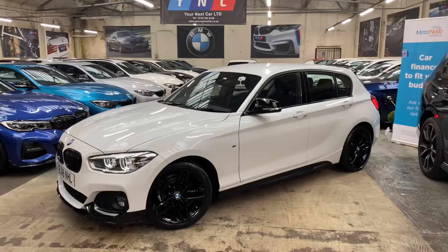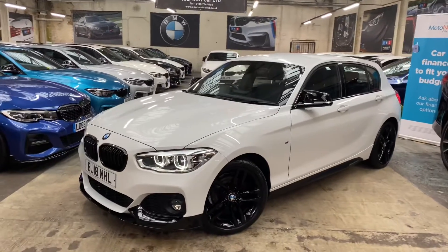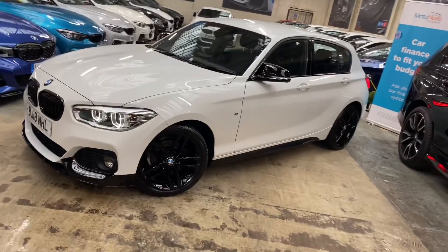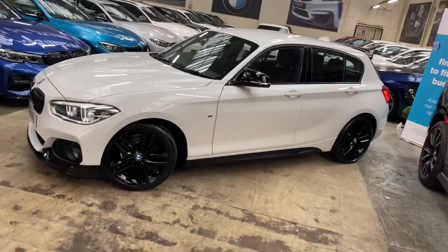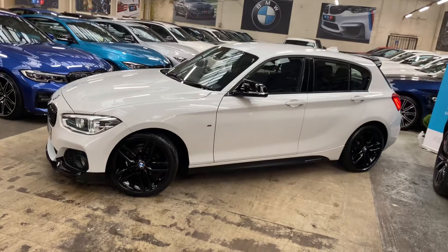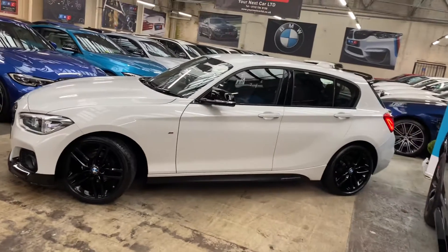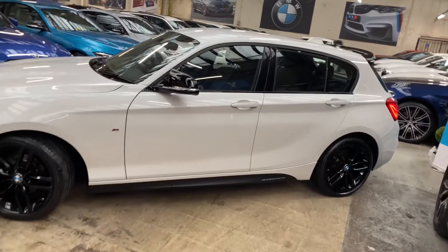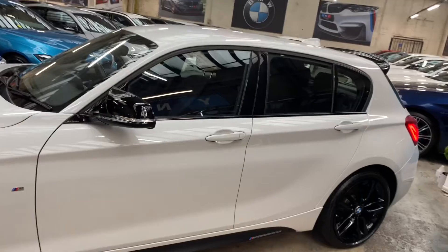It is of course a facelift car, as you can see by the LED headlights. The wheels are the original 18-inch M Sport alloys, freshly refurbished in high gloss black. Down the side, also looking really well with the Alpine White body color, are the satin side vinyls, YNC M Performance decals, and the aero gloss black mirrors.